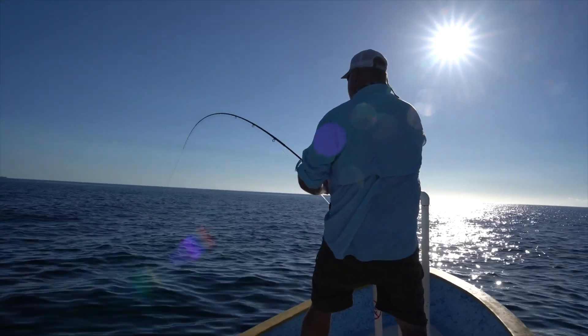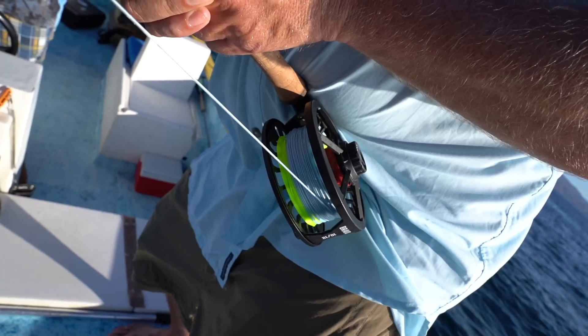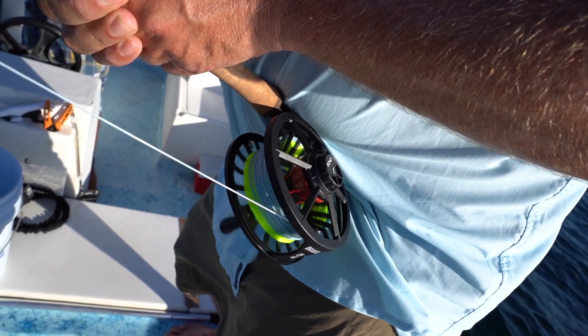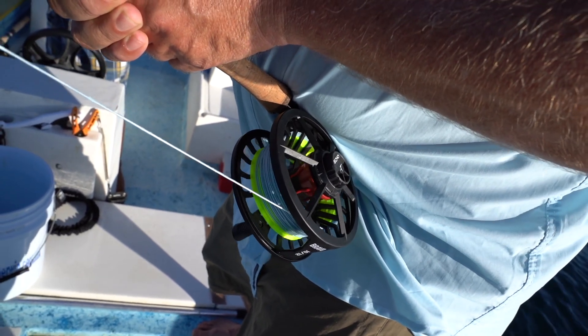And then the fight's on. You see the fish eat it at the top of the water, and then that's the last you're going to see that fish for about 45 minutes because they bury their head straight down and they go away. It is quite impressive. A 40-pound rooster will take you deep into your backing multiple times — just going straight down as deep as they can get.